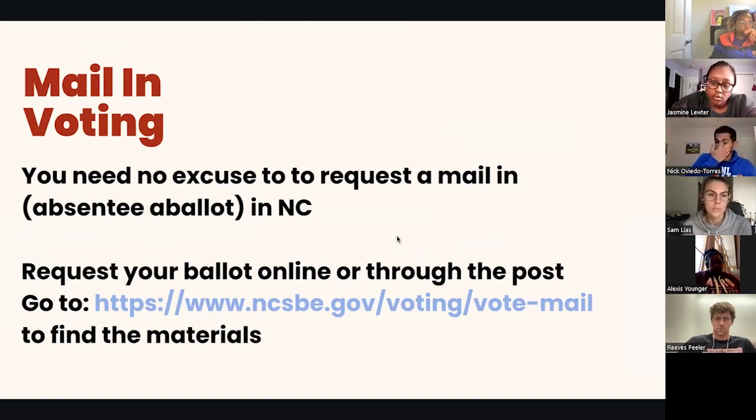In a lot of other states, you may have to actually prove that you're not going to be in the state or in your municipality to vote. Here in North Carolina, if you want to vote by mail, you do not need to provide an excuse to the local board of elections office. This is a really good way to vote if you are not able-bodied, if you're going to be out of town, if you just want to go ahead and get your vote in, or if you're immunocompromised.